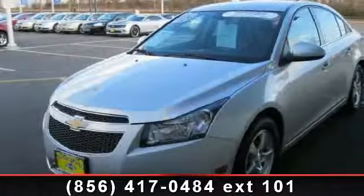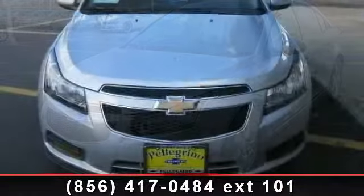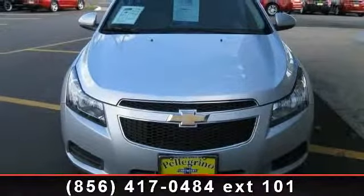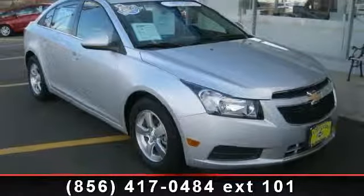Imagine yourself in this 2012 Chevrolet Cruze. If you are looking for an automobile with great features, look no further. This vehicle comes with a reliable four-cylinder engine, connected to a smooth shifting automatic transmission.